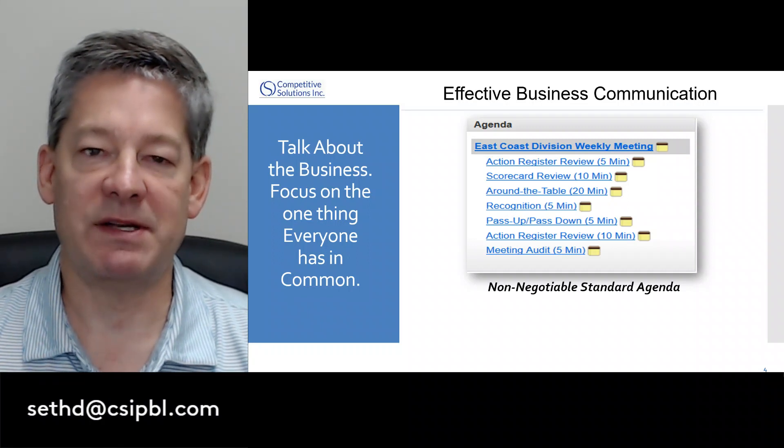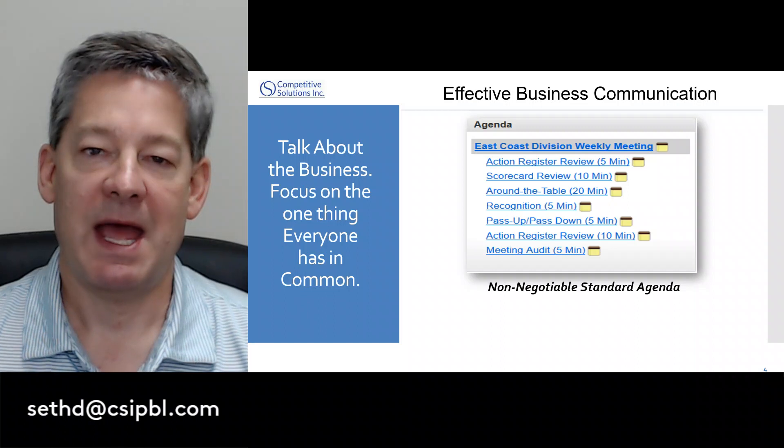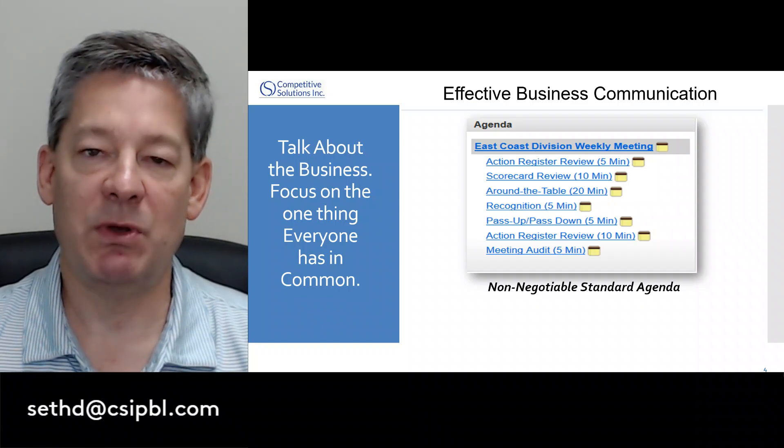Perhaps HR has information about the new benefits plan, or the IT department needs everyone to know about a server upgrade happening over the weekend. As that meeting is taking place and we get to the passed-down items, whatever was shared at the previous meeting is communicated here.